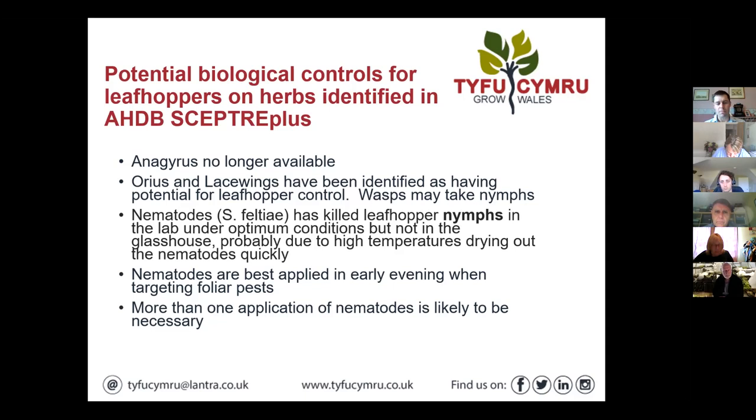Worth bearing in mind that more than one application of nematodes is likely to be necessary, because if you're just taking the nymphs, it's a while before you break the life cycle. Keep monitoring — if you're still seeing adults you'll still be getting nymphs — so probably weekly applications if you're going down the nematode route.